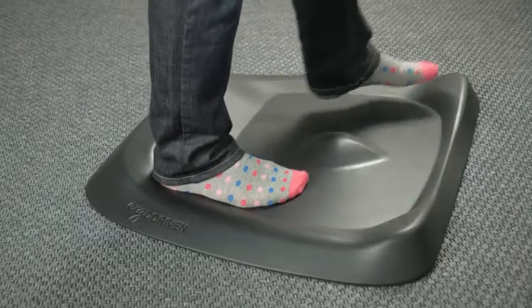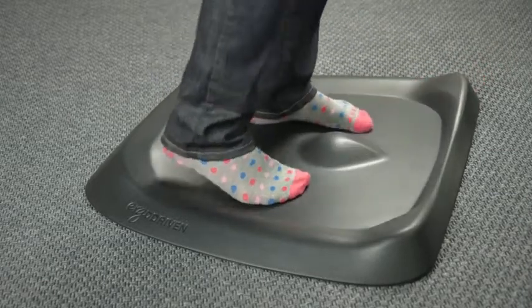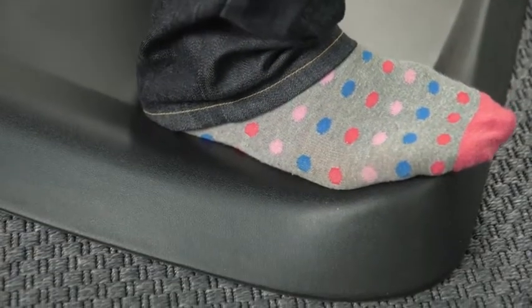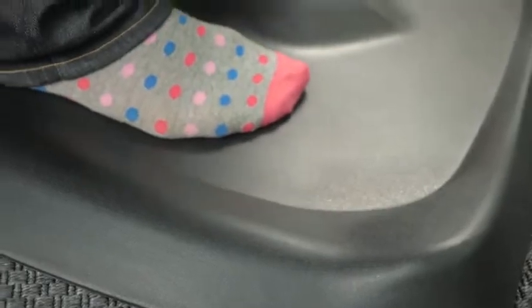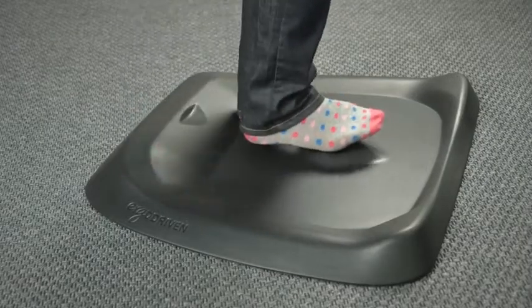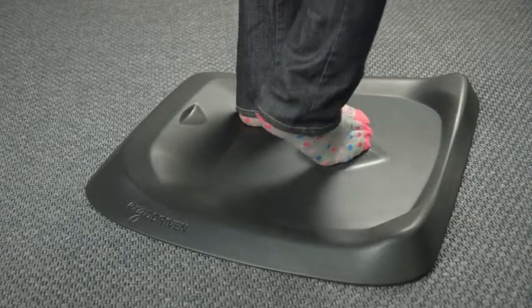The raised front corners provide a surface to prop up either your left or right foot, which keeps the relationship between your lower back and pelvis fluid, rather than stiff and fatigued. This movement is required to deliver blood and nutrients to the shock-absorbing discs in your spine. Similarly, the center teardrop allows you to alternately prop up your left and right foot, keeping your stance varied and creating the opportunity to roll your foot and ankle or massage your arch.